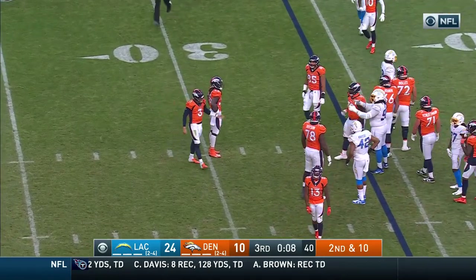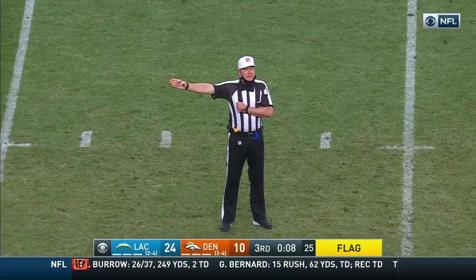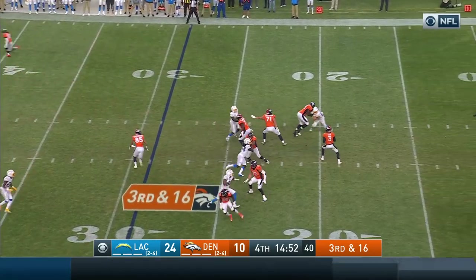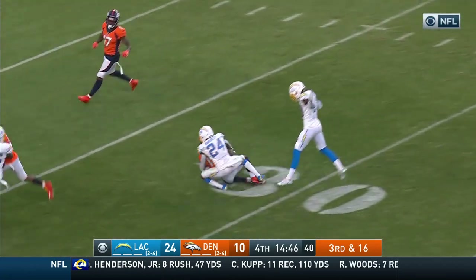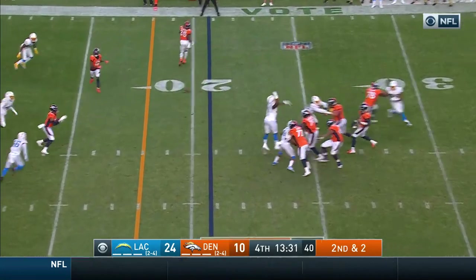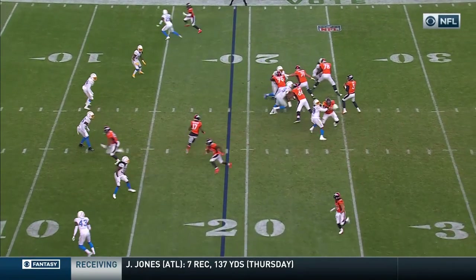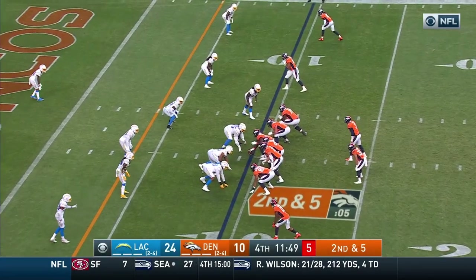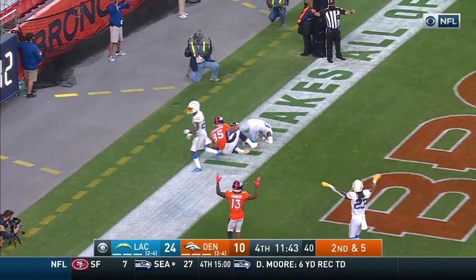Locke — early movement before the snap. False start, number 72, offense, five-yard penalty. Down the middle of the field and the catch is made — this is Judy, Jerry Judy, inside the 30-yard line. Locke stands in, completes it to the 15-yard line. Lock — that one's complete inside the 10, to the 9. Lock — end zone — caught, touchdown!